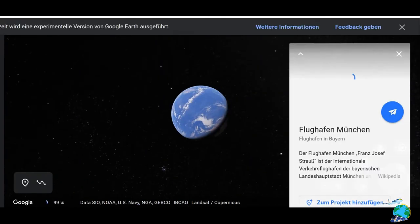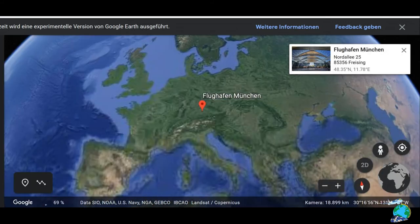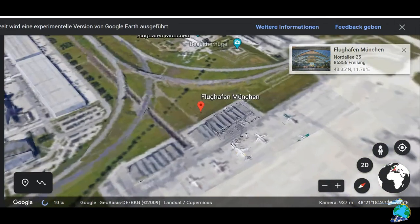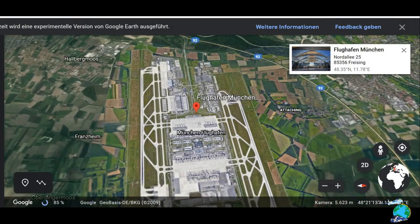Hello everyone and welcome to my video. Today I'm heading out to Munich Airport to take the first flight after the travel ban due to COVID-19. After the travel ban I'm pretty excited to hop on this flight. Today I'm going down to Palma de Mallorca to spend the weekend there.